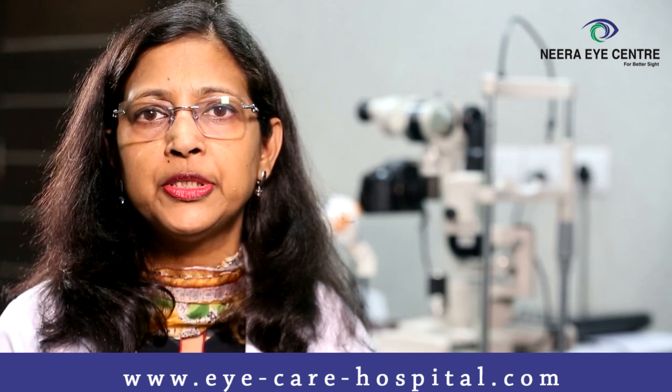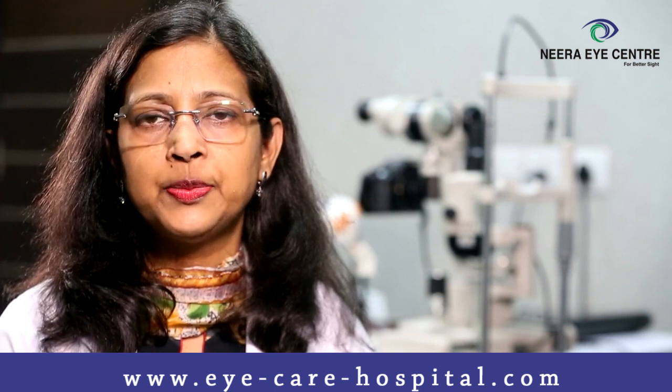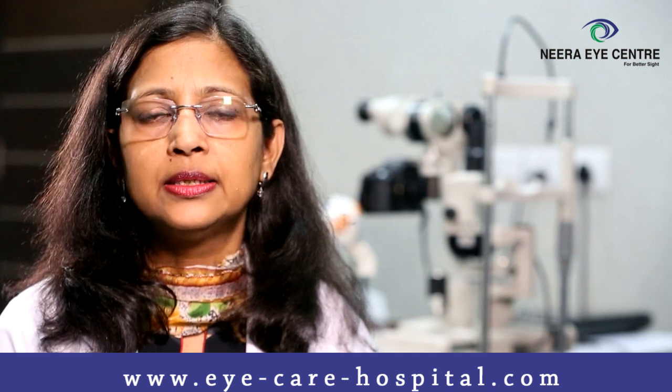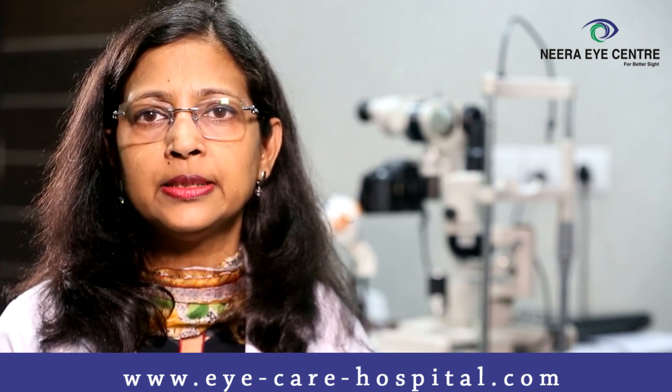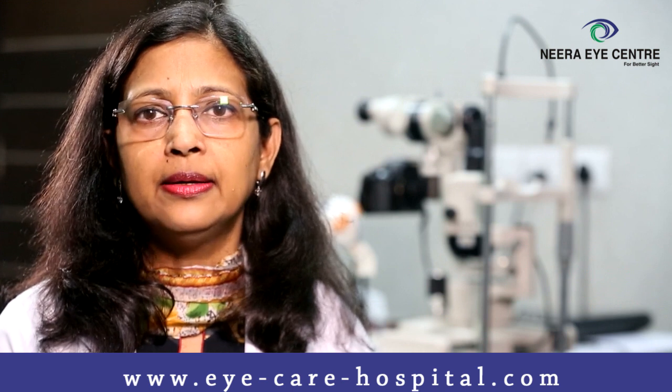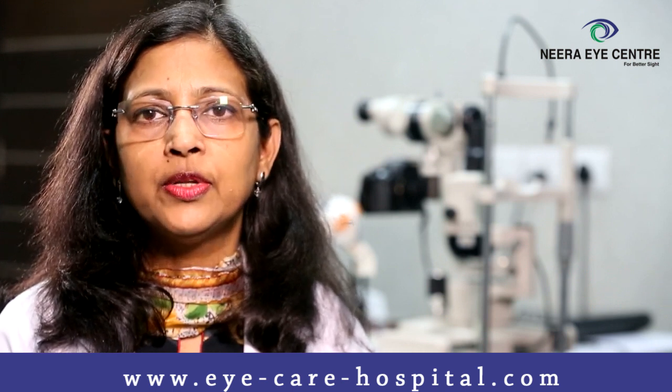To improve vision in such patients, if glasses are not adequate, we treat them with specialized contact lenses known as semiscleral or rigid gas permeable lenses. Intacts can also be done in these patients to improve vision.